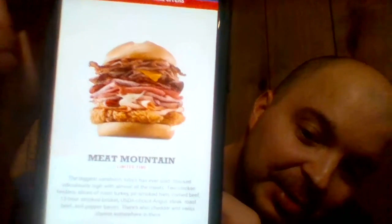They have some fish sandwiches too but it's the same old fish. The big meat sandwich is called Meat Mountain. It's got two chicken tenders, turkey, pit-smoked ham, corned beef — which I didn't get because I don't like corned beef — 13-hour smoked brisket, USDA Choice Angus steak, roast beef, and pepper bacon, then cheddar and swiss cheese somewhere in there.